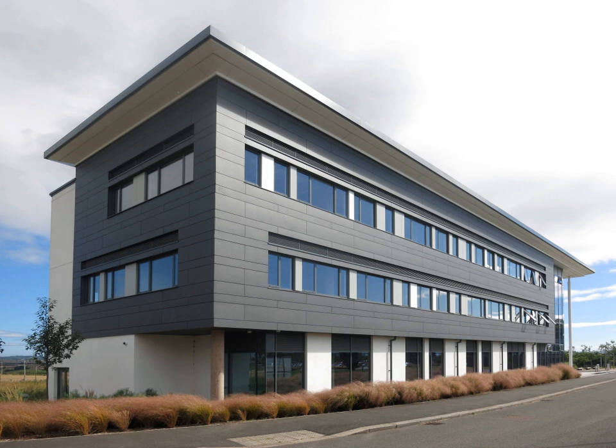Exeter Science Park is a business park on the outskirts of the city of Exeter in the United Kingdom, for companies specializing in science and technology. It is a 26-hectare site next to Junction 29 of the M5 motorway. The park is linked to the University of Exeter Innovation Center, which provides accommodation for knowledge-intensive business start-ups.